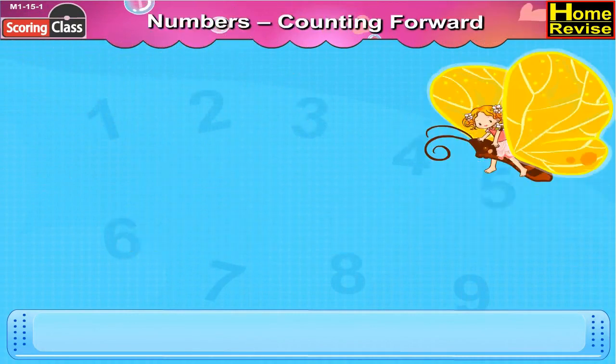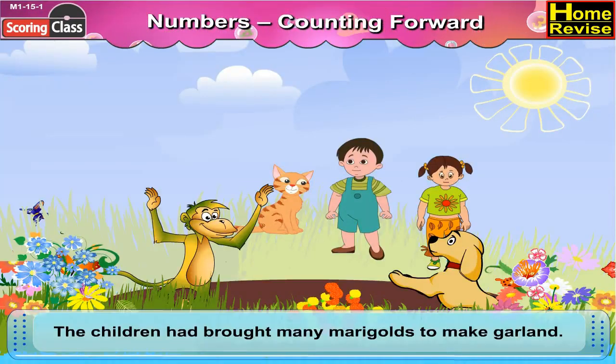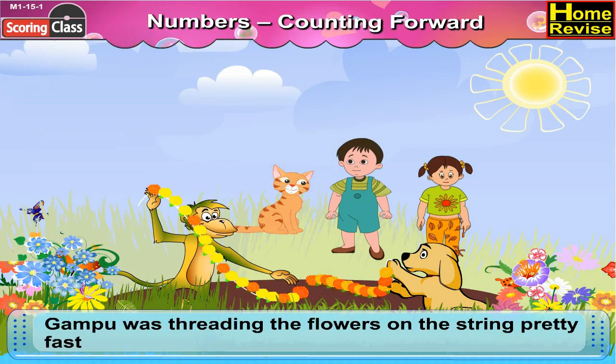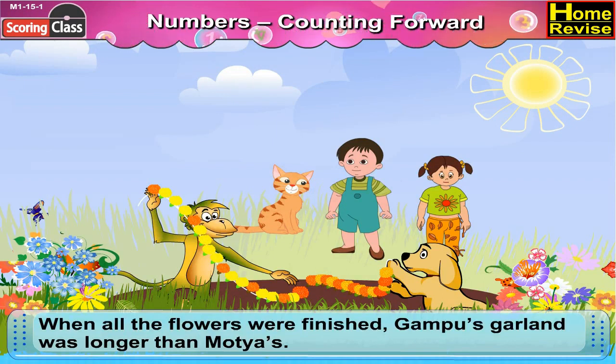Numbers counting forward. The children had brought many marigolds to make garlands. Gampu and Motya sat down to make the garlands. Gampu was threading the flowers on the string pretty fast and Motya could not keep up with him. When all the flowers were finished, Gampu's garland was longer than Motya's.